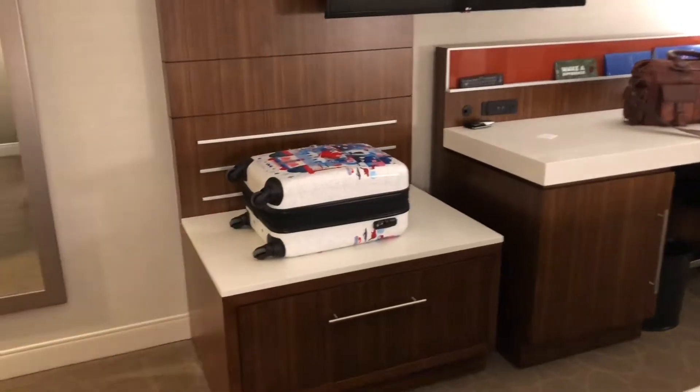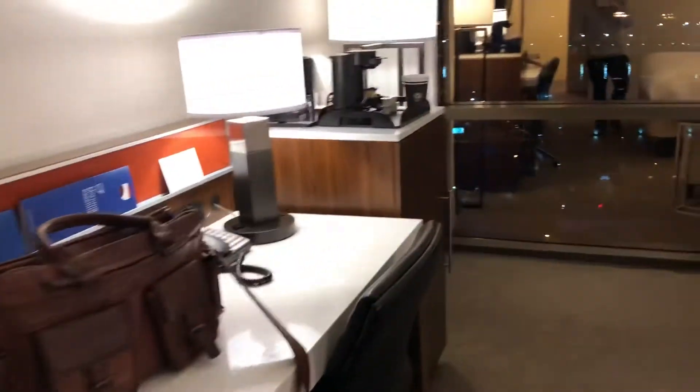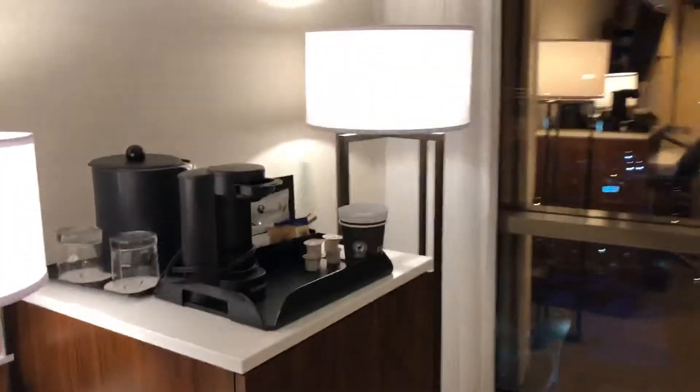They actually have some sort of platform or table that you can put your luggage on. Flat screen TV, and then the office desk, the cupboard, and then you have the coffee maker.